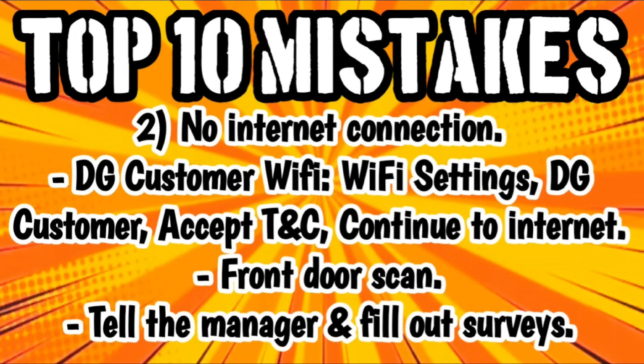If that doesn't work for you, you can always do the front door scan — just get up near the front of the store, right by the front door, and scan all of your items before you go up to check out. But we do not want to have to do the front door scan forever. Make sure you tell your Dollar General managers — whether it's the store manager, district manager, or telemanager — that the DG Customer WiFi does not work.